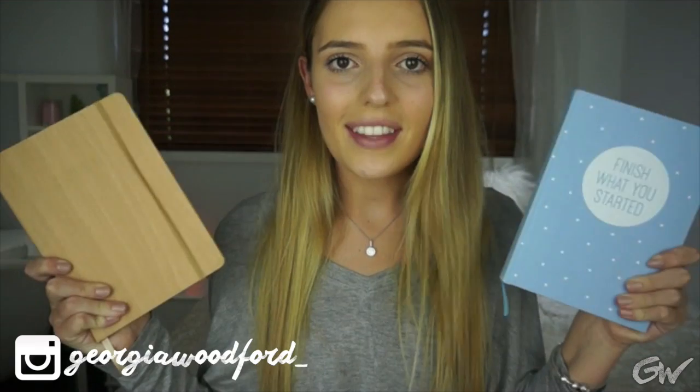Then I went to Kmart because their stuff is amazing. Like seriously, some of their back to school stuff is to die for. So I got these two little notebooks. The first one is very similar to my diary, which was accidental — I bought this first but forgot about it when I bought my diary. But anyway, they're slightly different.